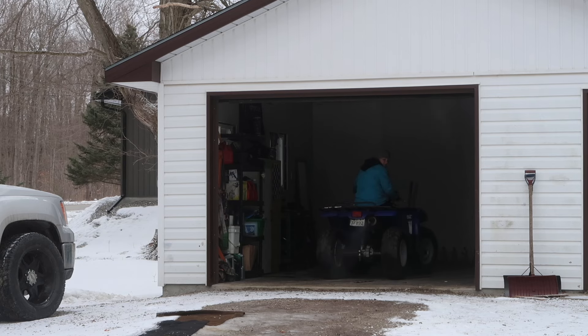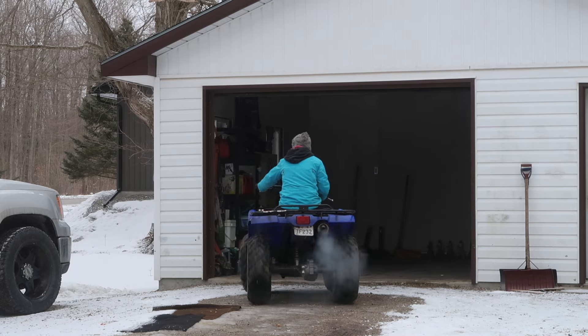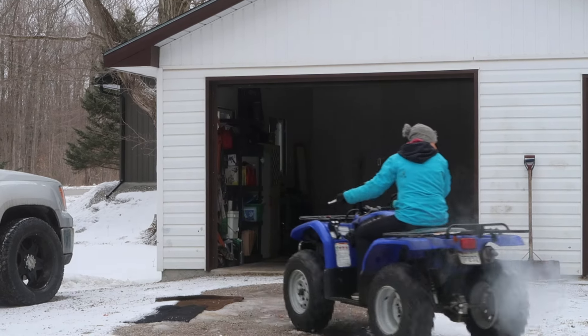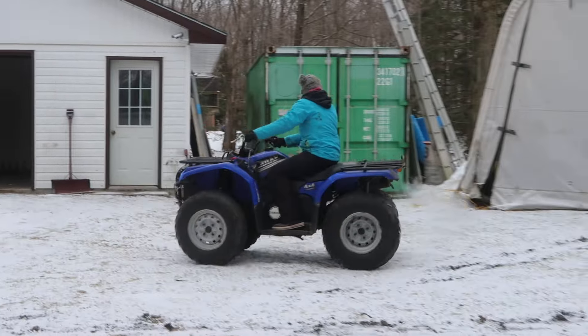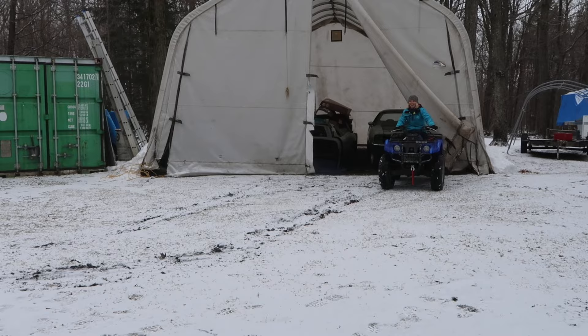We got Sarah backing out the ATV right now. We're gonna get all hooked up and get this CUDA into the Mad Lab.